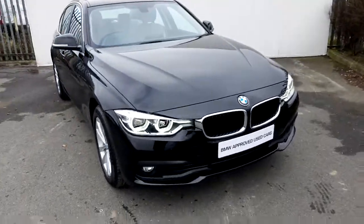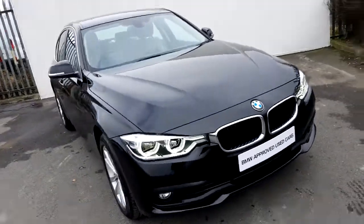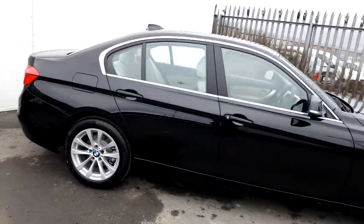It's finished in a jet black non-metallic paint. It comes with xenon headlights, LED front fog lights, a 17 inch multi-spoke alloy wheel, and also comes with the chrome line exterior.